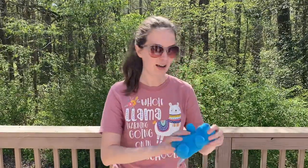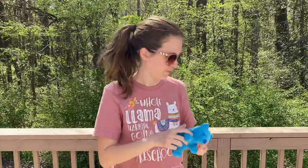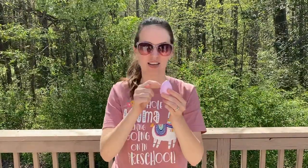I have a bear that is really soft and I have an egg that is hard. Hard and soft are opposites.